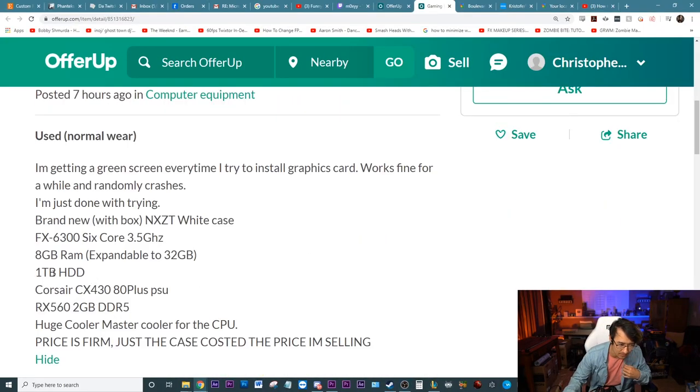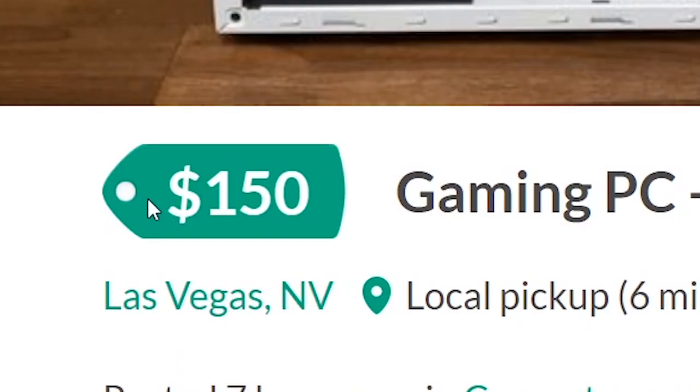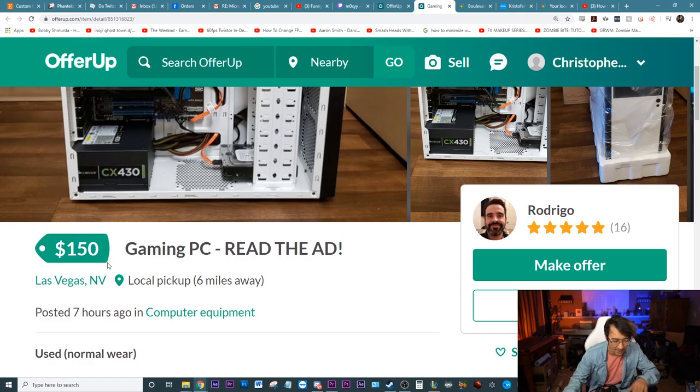It's got 6300, gigabytes — around one terabyte. How much? Oh wait, that's not bad. Hello, my name is Chris. Today we're going to be buying a broken computer off of OfferUp and then try to do something a little special with it.